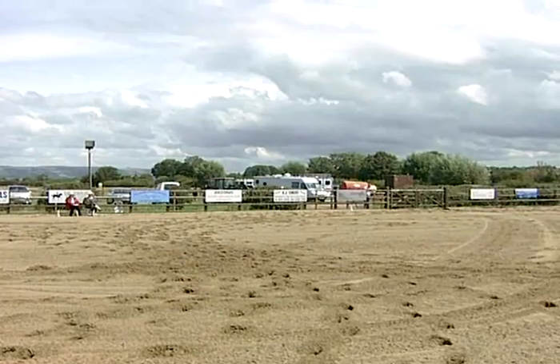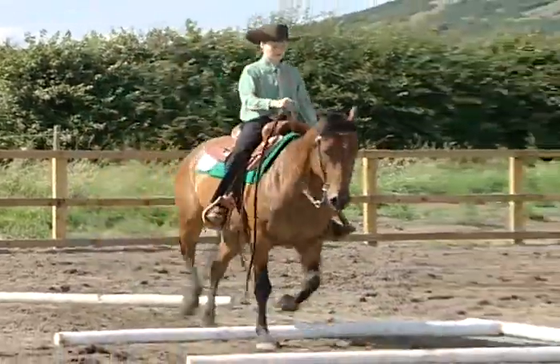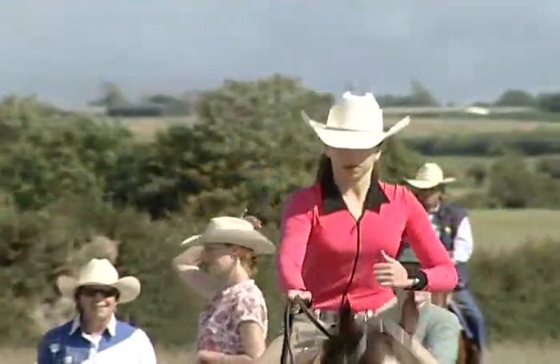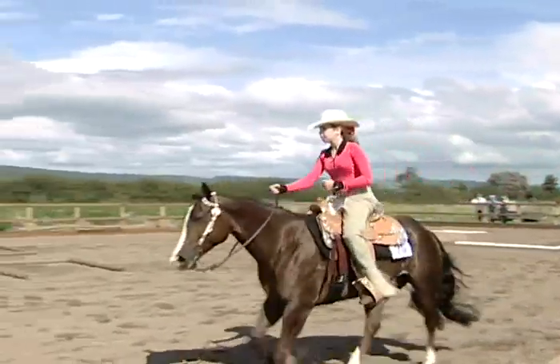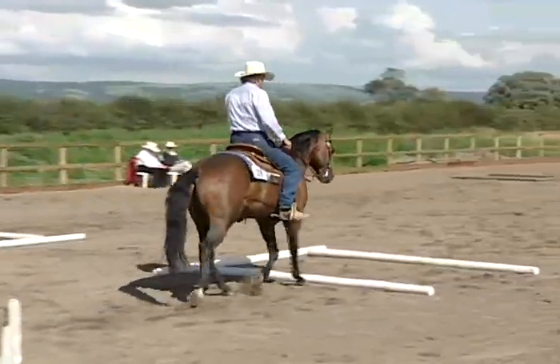The show here today is put on by West Coast Circuit Shows, an organisation set up in the West Country to promote and develop the competition side of Western riding. Western riding is the fastest growing equestrian sport in Europe. It's attained FEI status through reining, which was seen at the games at Aachen and before that at Jerez in Spain, and has become probably one of the best spectator sports in the equestrian arena.